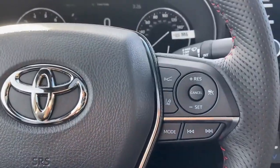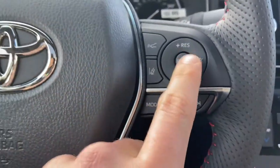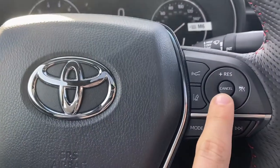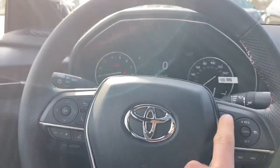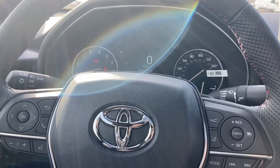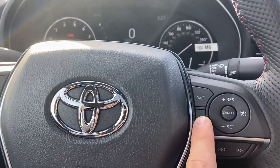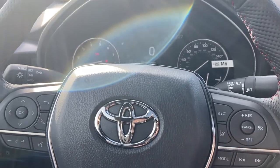Here's where the cruise control settings are — here's how you turn it on and turn it off, here is how you set it, and here's the button where you can decide how spaced away from the vehicle you want to be when it is engaged. Here is lane departure alert — you can turn that on or turn that off.